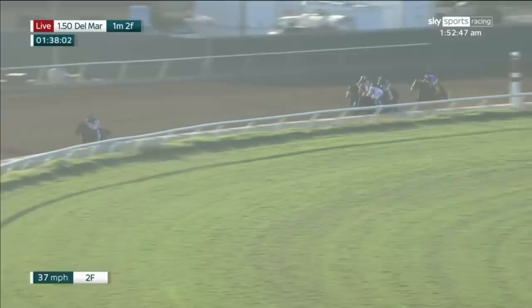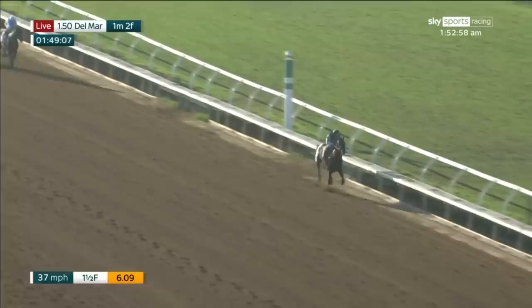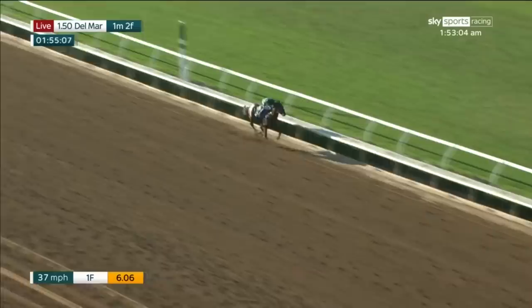A quarter of a mile to go in the Pacific Classic — Flavian Pratt and Flight Line are at an embarrassing lead, it must be 15 lengths as they turn for home. Flavian Pratt just shakes the reins at Flight Line — take a good look at this, because you're not going to see this too often, maybe never again. Flight Line 20 lengths clear! Flavian Pratt takes a hold and canters in to win the TVG Pacific Classic. Second place goes to Country Grammar, then came Royal Ship, Express Train, Extra Hope, and Stiletto Boy.